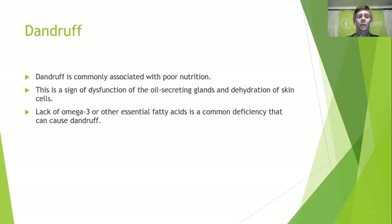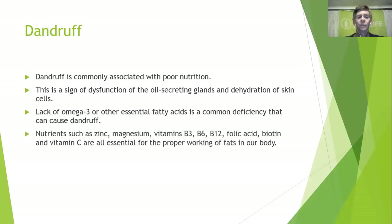Often a lack of omega-3 or other essential fatty acids is a common deficiency that causes dandruff. Essential fatty acids include the omega-3s as well as vitamins E, A, and D. Nutrients such as zinc, magnesium, B vitamins (B3, B6, B12, folic acid, biotin), and vitamin C are all essential for the proper working of fats in our body.